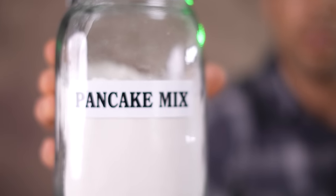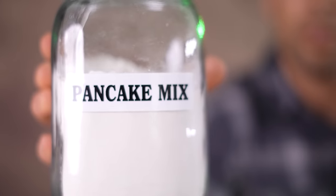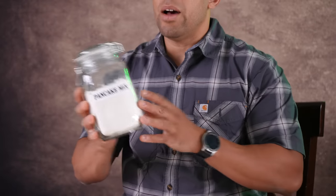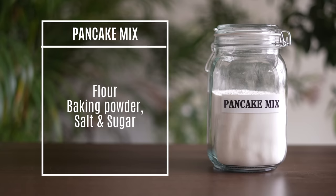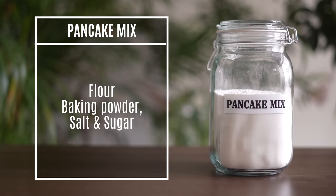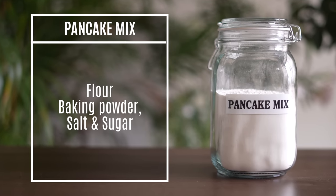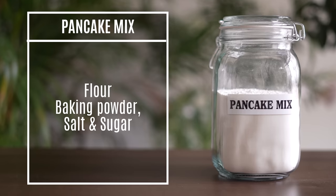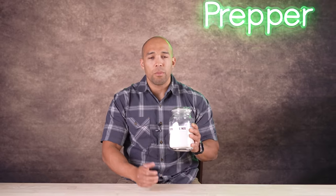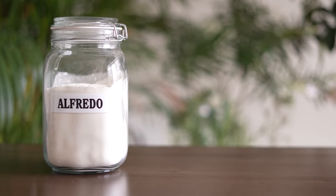Up next is pancake mix. You can mix and match these powders to do different things — basically all this is is a combination of flour, baking powder, salt, and sugar, making it a ready-made thing. This is going to last damn near forever. The baking powder may lose its effectiveness over time, but the actual flour, because you have a little bit of salt in there too, will store for 30 years if properly stored. If you have young people in your group, pancake mix is a great morale booster.